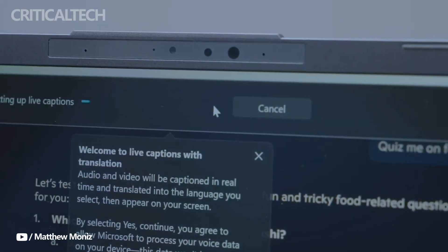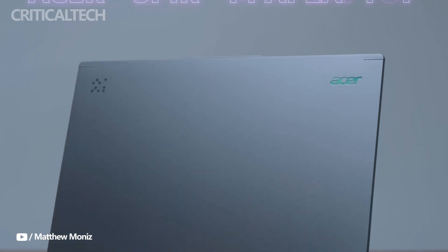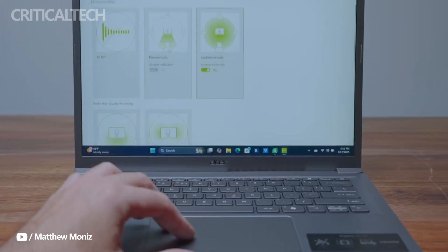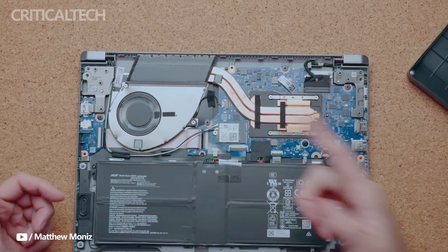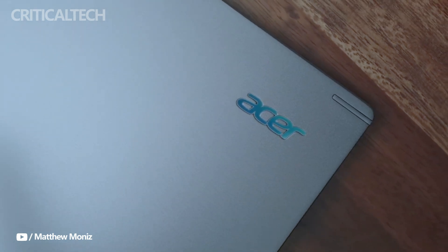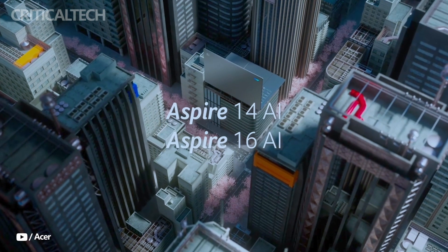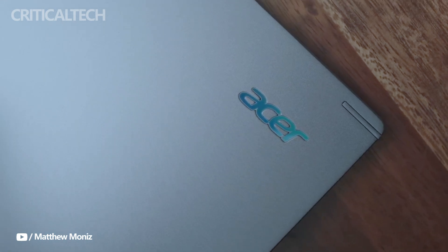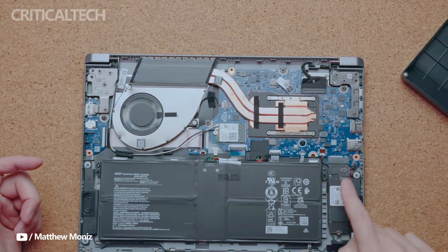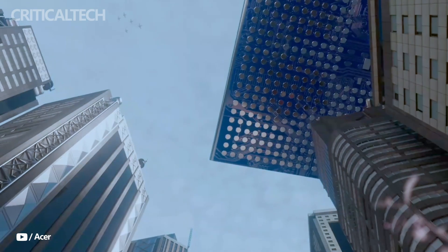Hey everyone. The Acer Aspire 16 AI represents a significant leap forward in Acer's mainstream laptop lineup, emphasizing efficiency, longevity, and AI-powered performance. This new model comes at a time when Acer is aggressively pushing into AI-enhanced computing alongside its more powerful gaming-oriented systems like the Predator Helios Neo 14 AI and the Predator Triton 15 AI.